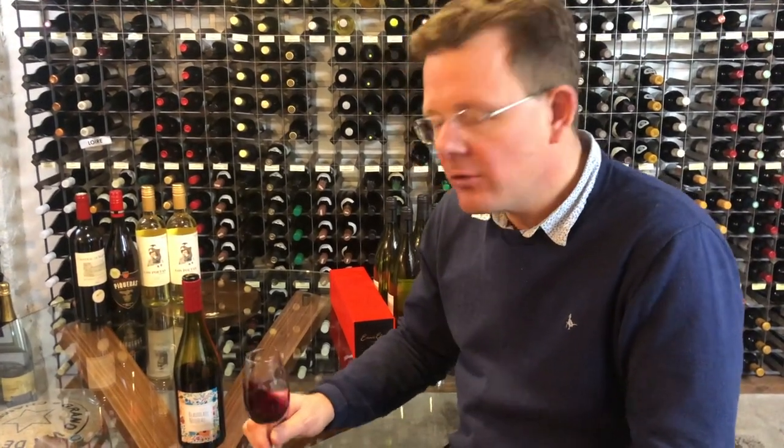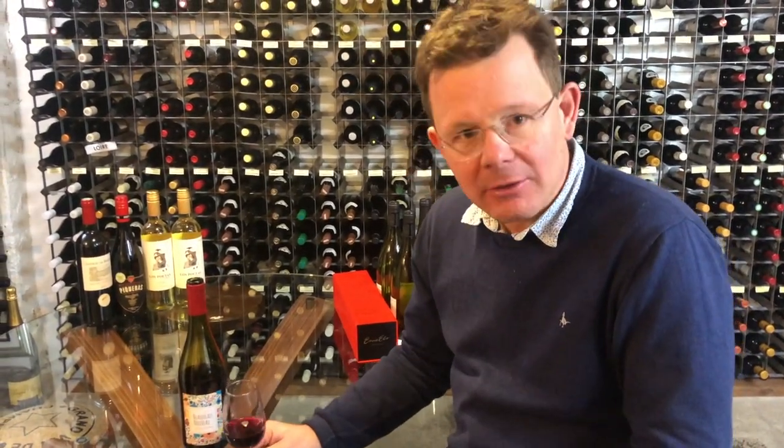This one's slightly chilled — it's always great to serve Beaujolais slightly chilled. Serve it with chicken, serve it with pasta dishes, makes a great versatile wine. Really fresh, really vibrant, very pleasant.